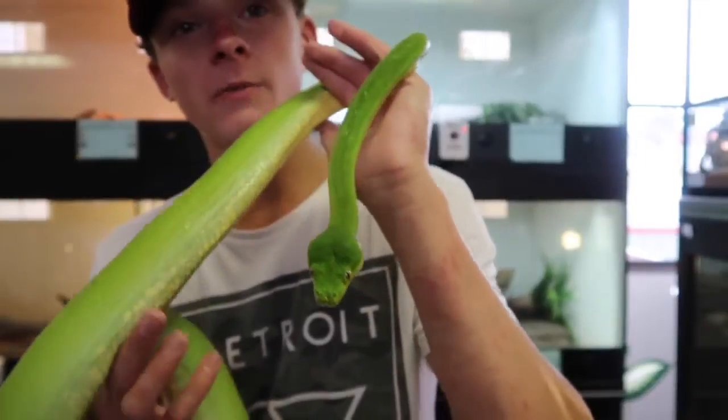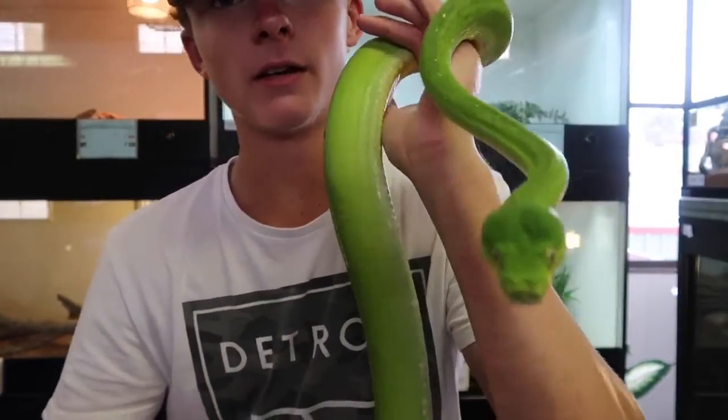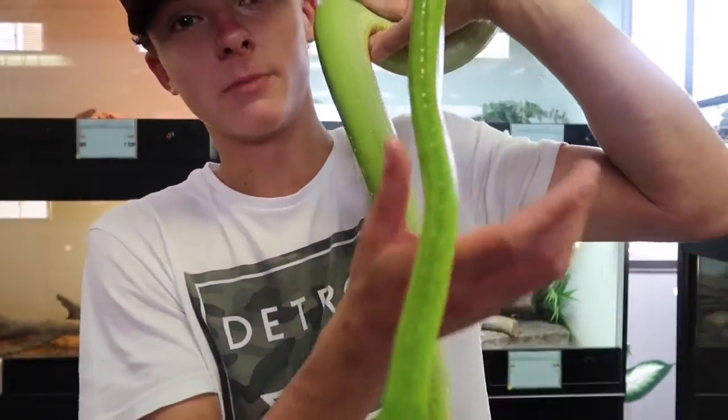I got a discount from someone — they offered me one for $700, I said no. I can't buy one at the moment, but when I'm old enough, I'm honestly gonna buy one of these guys.